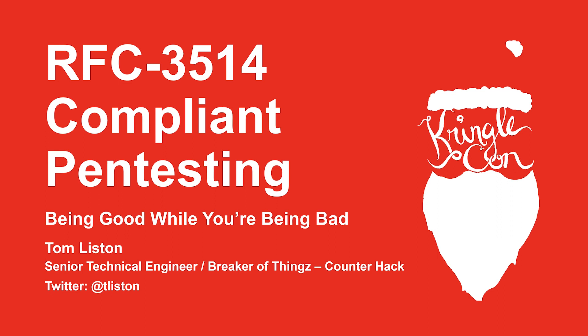Hello and welcome to KringleCon 4. My name's Tom Liston. I'm a senior technical engineer and breaker of things at CounterHack, and today I'm going to do a presentation on RFC 3514 compliant pen testing.